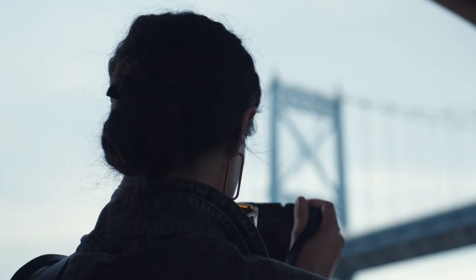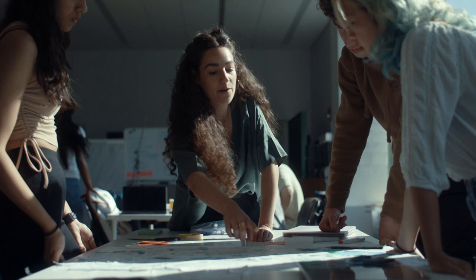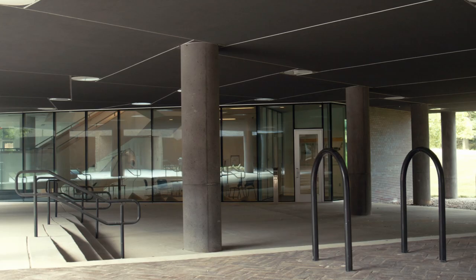Hello everyone, thanks for tuning in. Today's breakdown is focused on a branded docu-style commercial for the University of Michigan. We shot this on the Red Gemini and Red Komodo using DZO primes, and I'll have a crew list in the description.